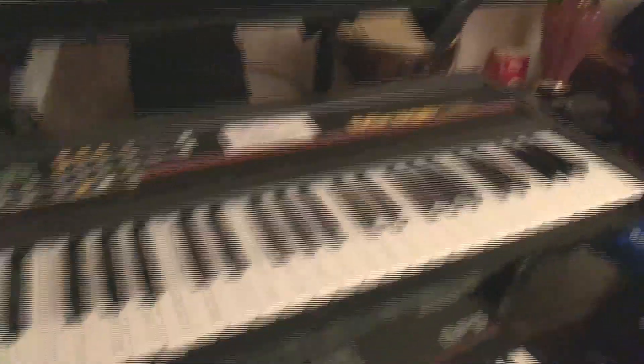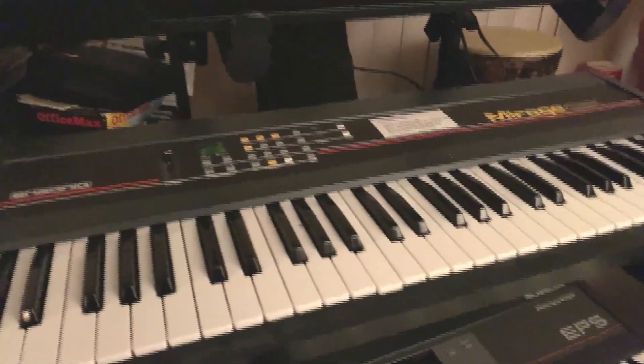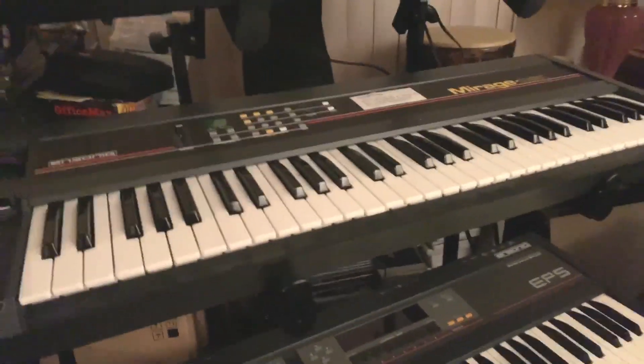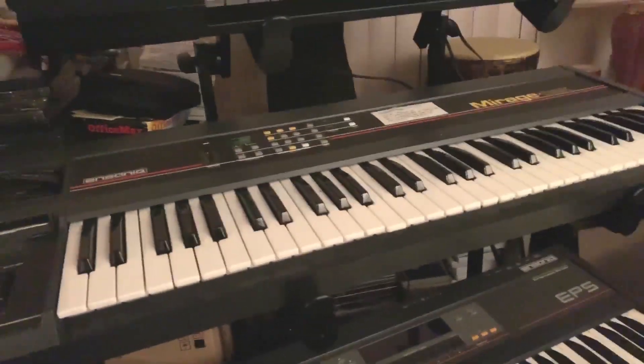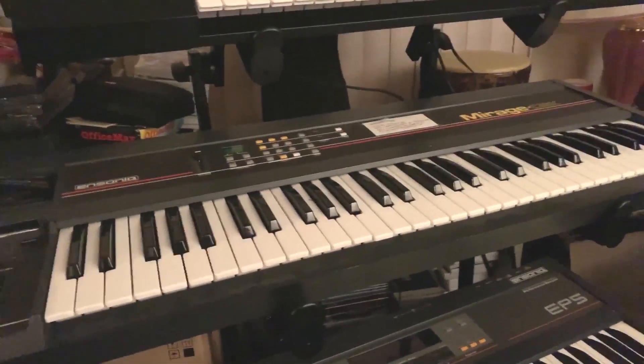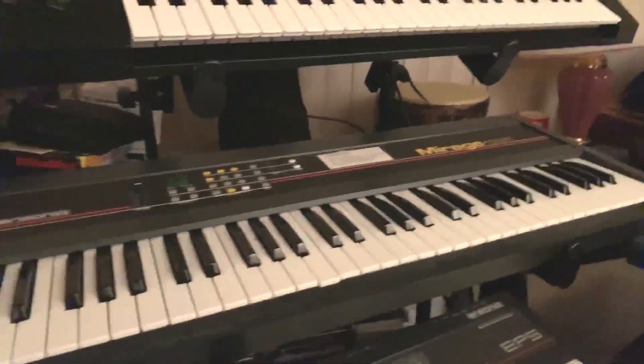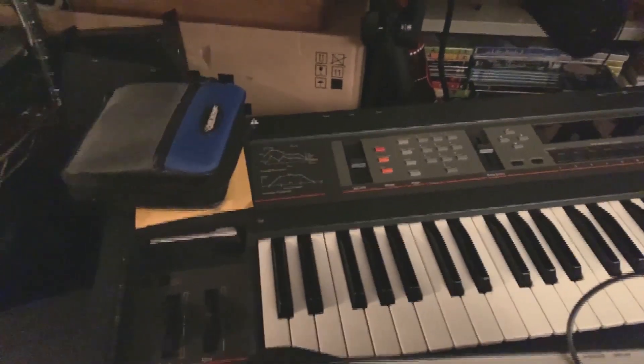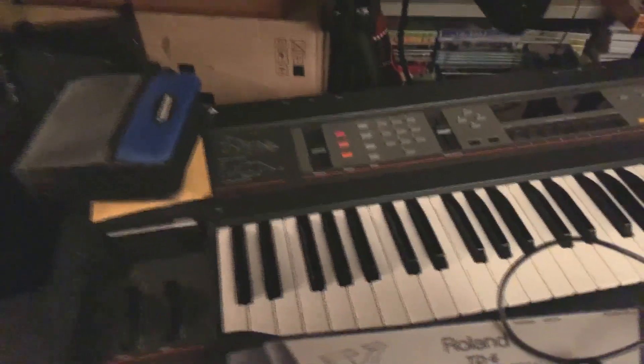Ensoniq Mirage — this is the one that started it all for Ensoniq. Really old school sampling, lo-fi, hexadecimal editing, just a crazy little box. I saw this in high school and was blown away by it. It still holds up — it has a real grungy sound but a lot of fun, a lot of character.